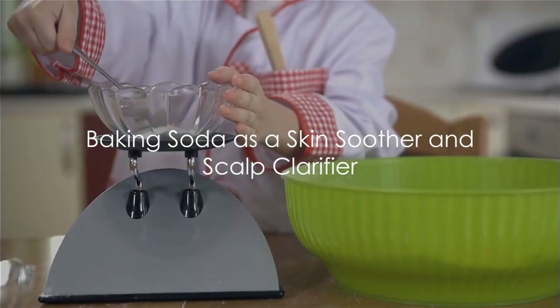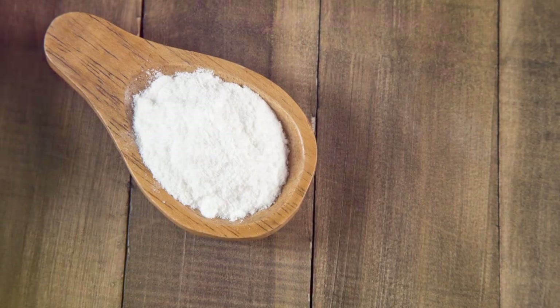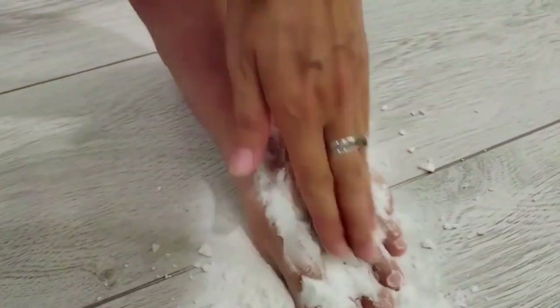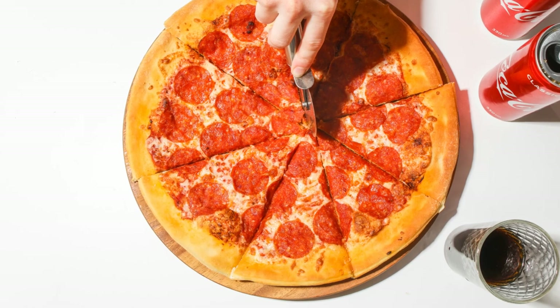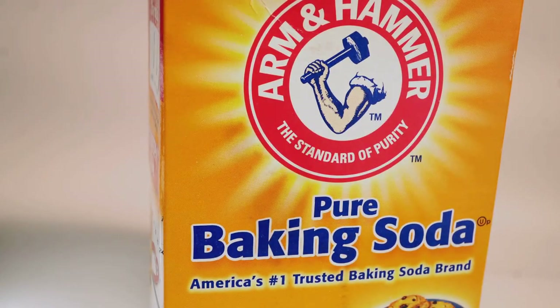Baking soda can also be a skin soother and scalp clarifier. For sunburns, its alkaline nature helps neutralize the skin's pH, providing a cooling effect and reducing discomfort. Baking soda also fights inflammation — mixed with a bit of water to form a paste and applied to the skin, it can soothe inflamed areas, providing relief from redness and irritation. For your scalp, if you're dealing with greasy hair or product buildup, baking soda can effectively remove excess oil and residue, leaving your hair feeling clean and refreshed. Researchers have validated its anti-inflammatory and cleansing properties, making it a reliable addition to your beauty routine.